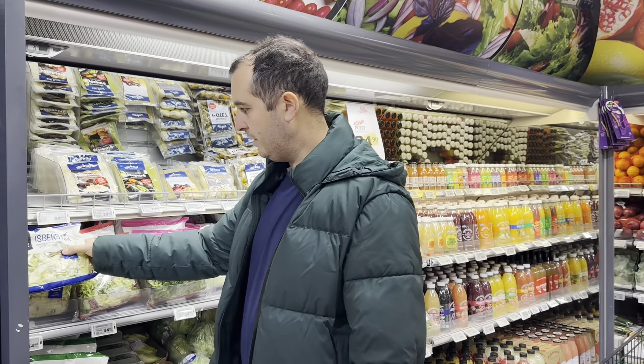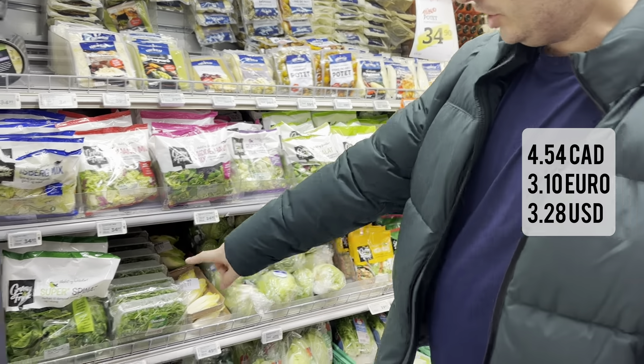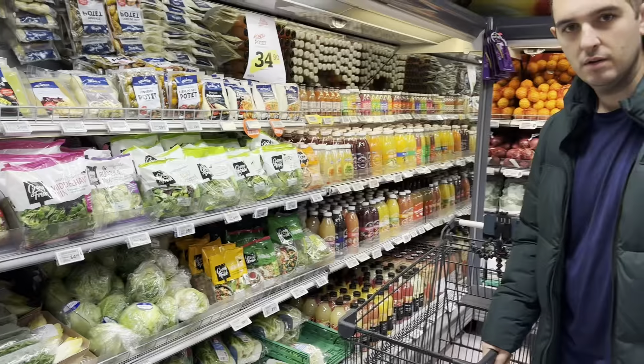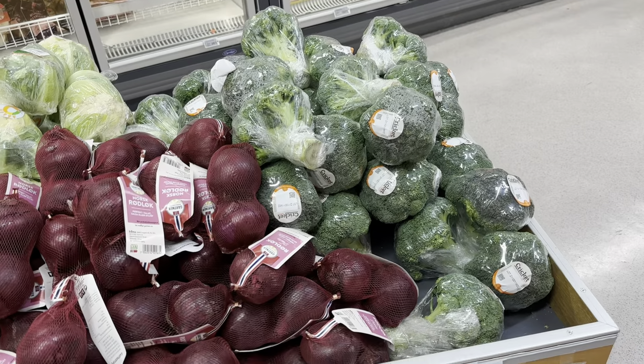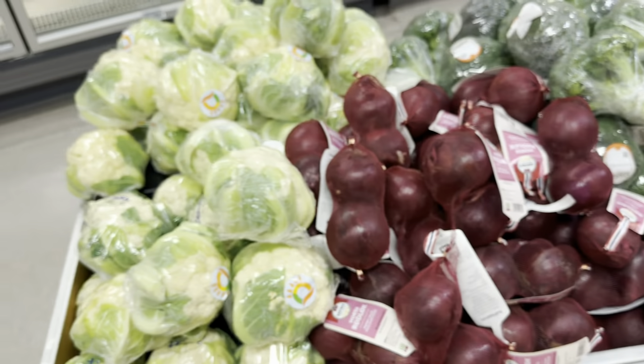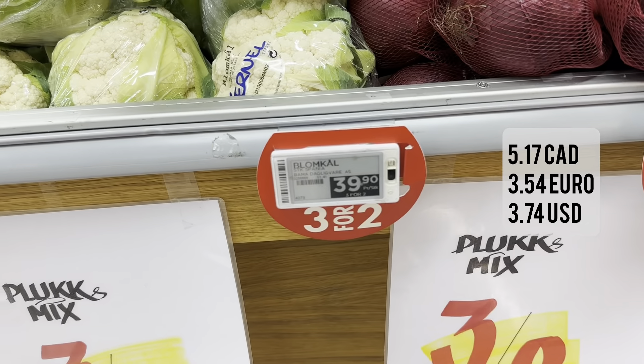All of the lettuce bag mixes are about 35 kroner. Giant bag of spinach for 37 kroner. Iceberg lettuce for 42 kroner. Here's some broccoli at 31.90 kroner, and beside it, cauliflower at 39.90 kroner.